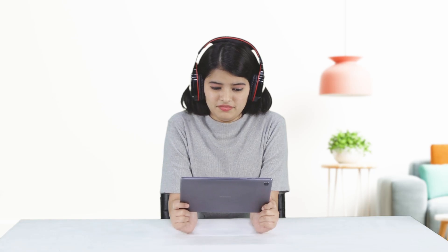Start preparing online today using the tablet and transfer to the classroom later at no additional cost.